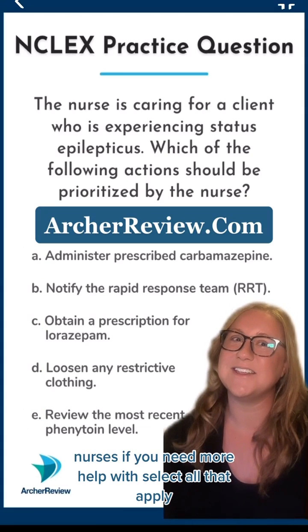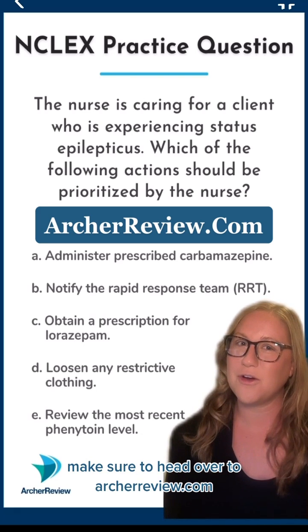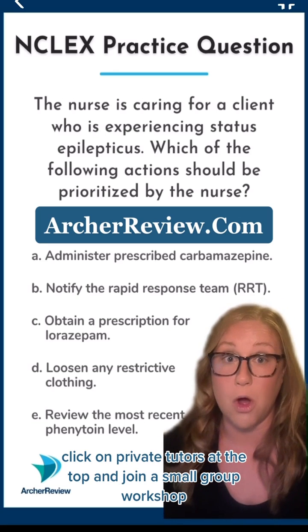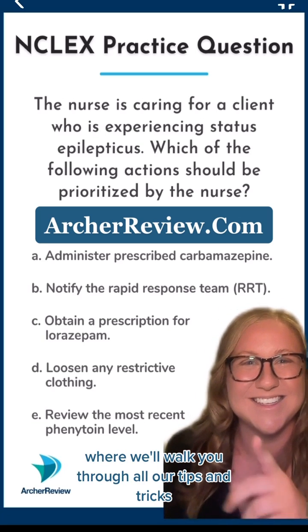Great job, Archer nurses. If you need more help with select all that apply, make sure to head over to archerreview.com, click on private tutors at the top, and join a small group workshop where we'll walk you through all our tips and tricks. See you there!